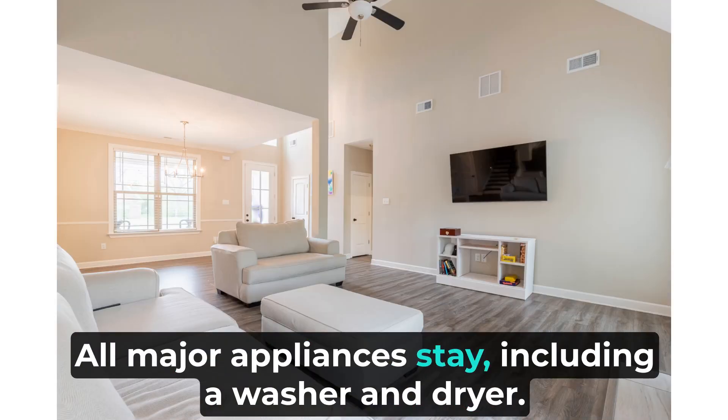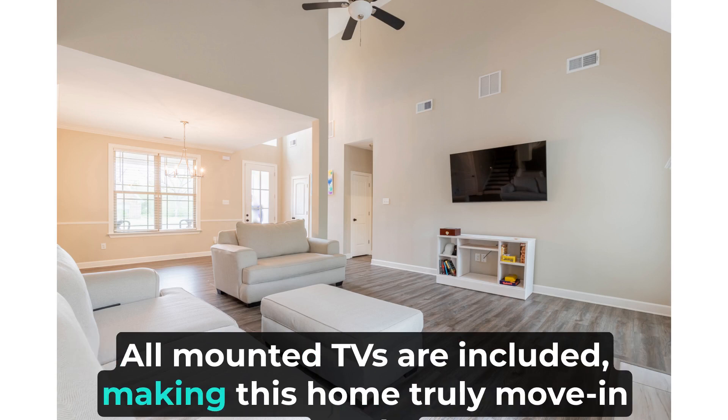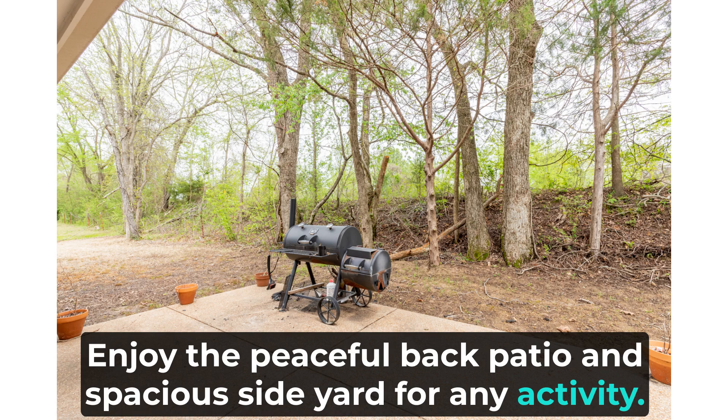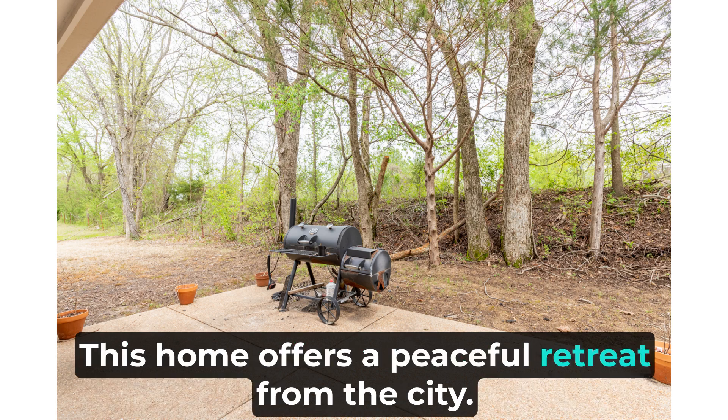All major appliances stay, including a washer and dryer. All mounted TVs are included, making this home truly move-in ready. Enjoy the peaceful back patio and spacious side yard for any activity — this home offers a peaceful retreat from the city.